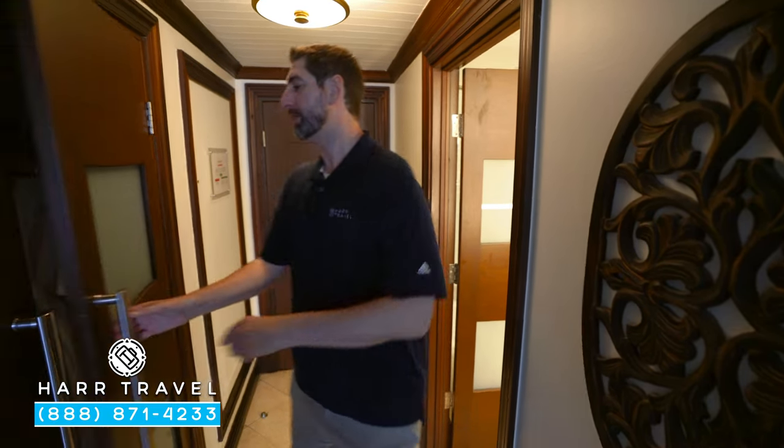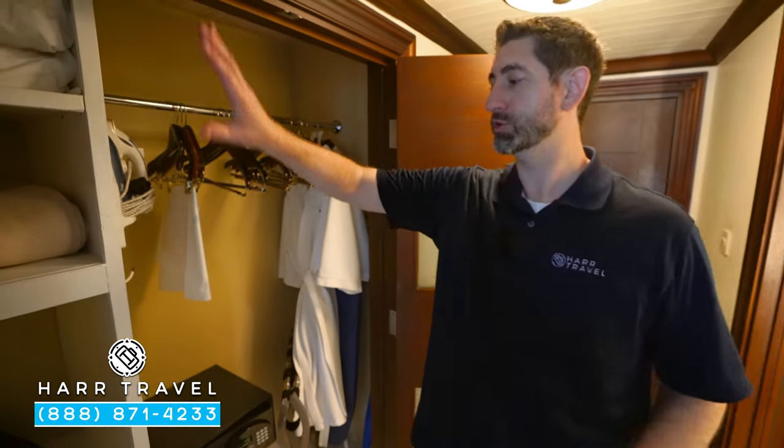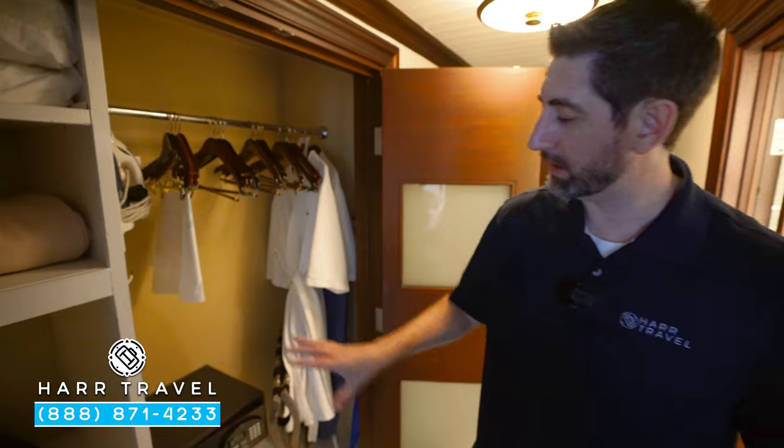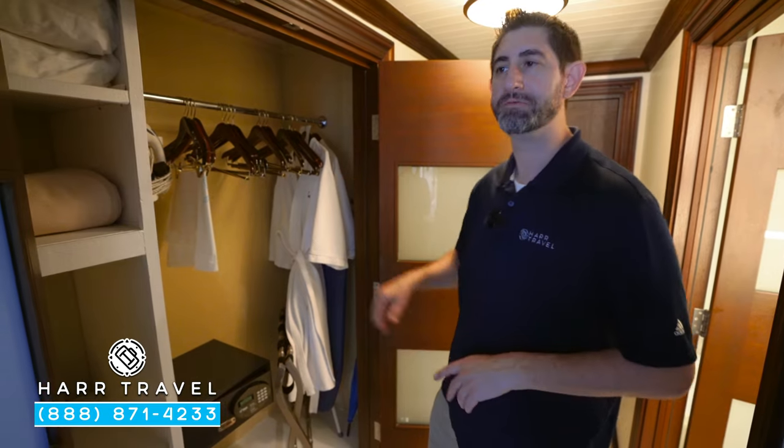Just across from the restroom, you're going to find your storage. You've got extra pillows and blankets, a hair dryer, a safe big enough for a laptop, an iron and ironing board. And the first of the club level amenities — those extra comfy robes.